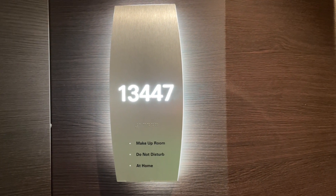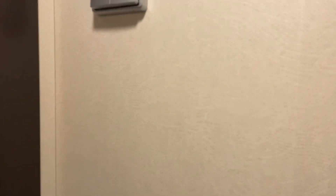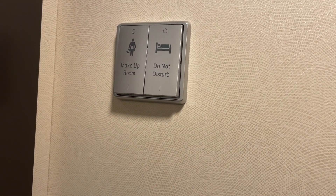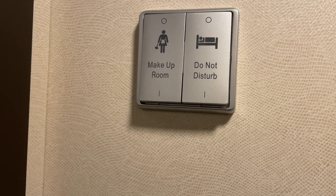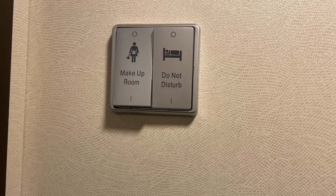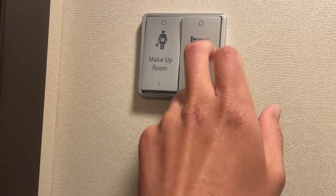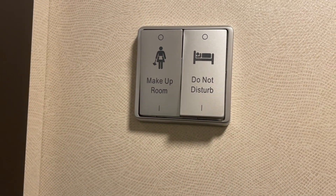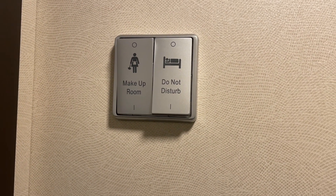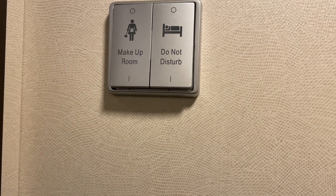Room number is 13447 — this is an inside room on board the Norwegian Bliss. When you walk in, you'll notice there's a make-up room and do not disturb control. You can select one at a time. If you want to not be disturbed, select that one and the light outside turns red. Once you're done, select make-up room and it becomes green, letting your room steward know they can make up your room. You can also disable both of them.